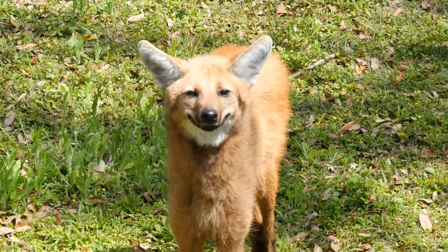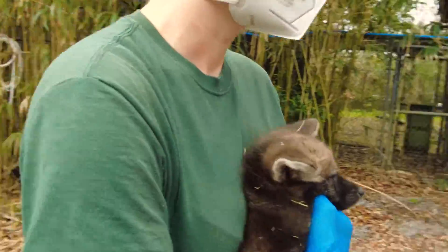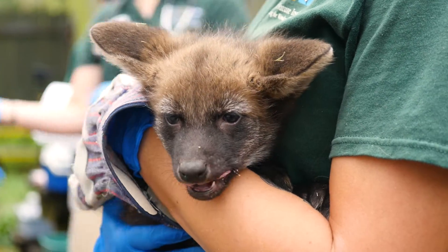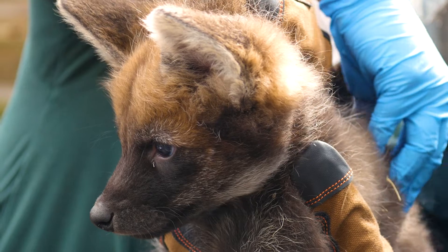We are at the point where, on nice days — as long as it's not raining or very cold — the parents are allowed to bring the pups out to the habitat each day. We're still having them bring them back to the den box at night, but you might be lucky enough during the day to catch a glimpse if you come by.